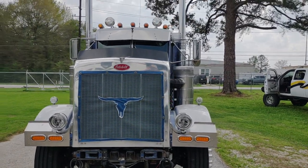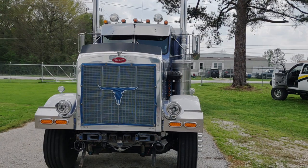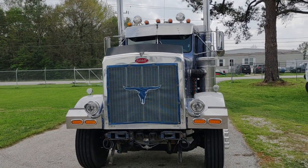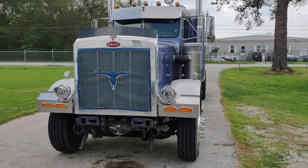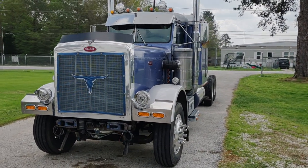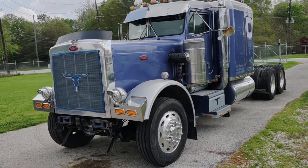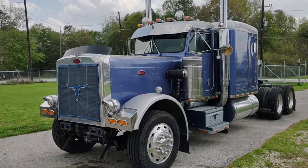Hey everybody out there in YouTube land. This is the first video in a series I'm going to do on redoing this truck. This is a 1987 359 Peterbilt Classic — it is number 306 of 359.